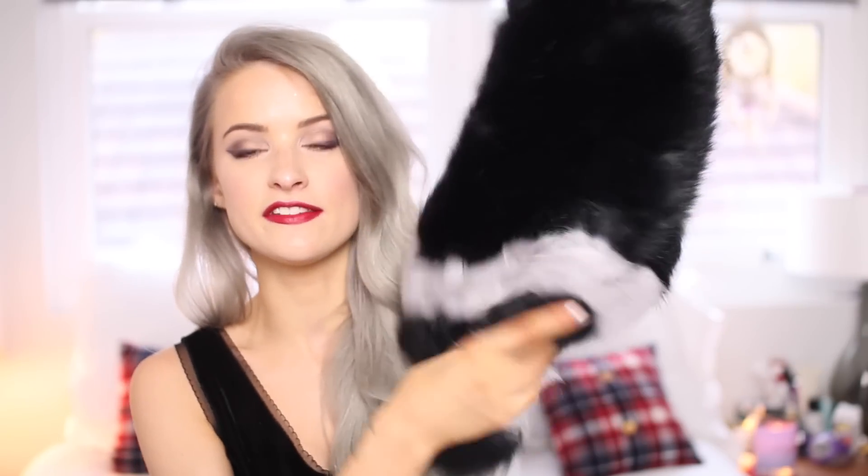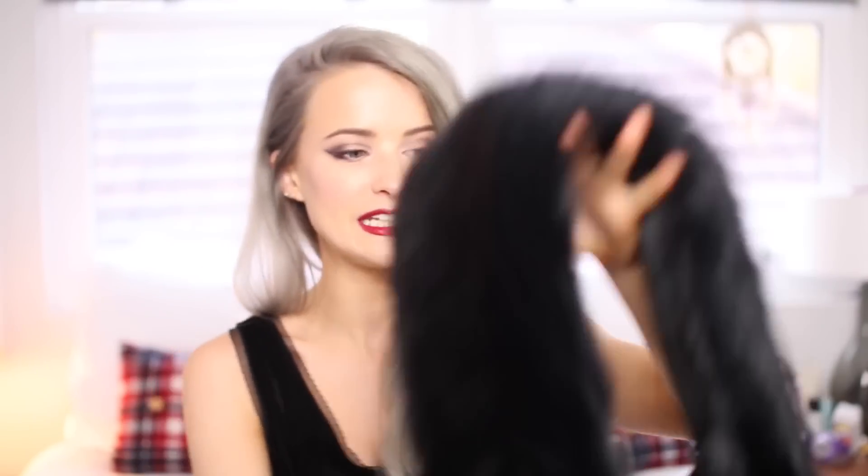I also picked up this faux fur wrap, which is from Reese at ASOS. I really love the colours in it — the silvers and the blacks. I thought it would be really nice just to sort of throw on over any dress. It's got a little button that you can clip it together, or you can just wear it round your arms — really kind of Hollywood glamour-esque. It's beautiful material as well for faux fur.